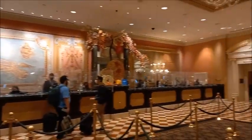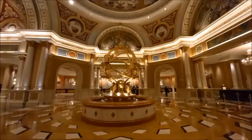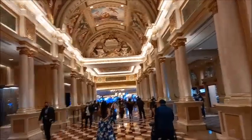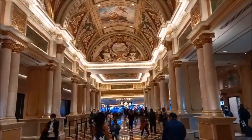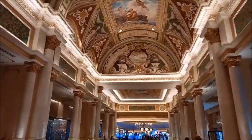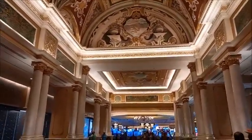They have also installed a similar property in Macau, China. There was some artificial cannabis on the east side, and the corridor here reminds me of the Sistine Chapel in Italy.